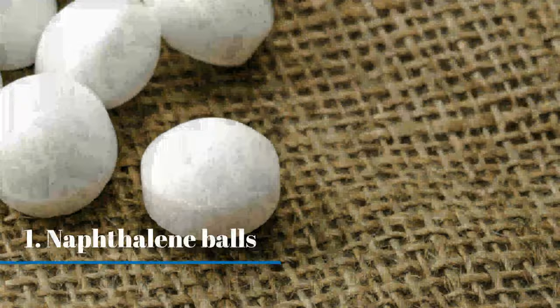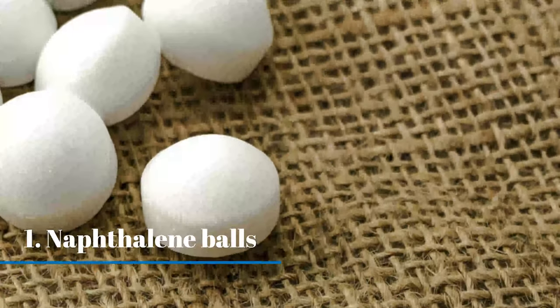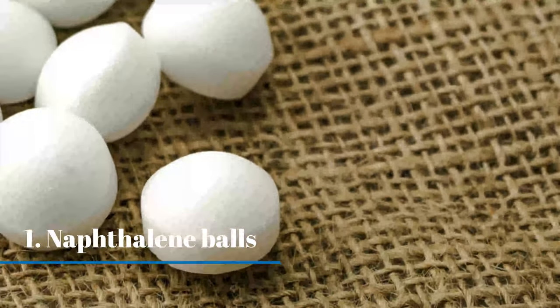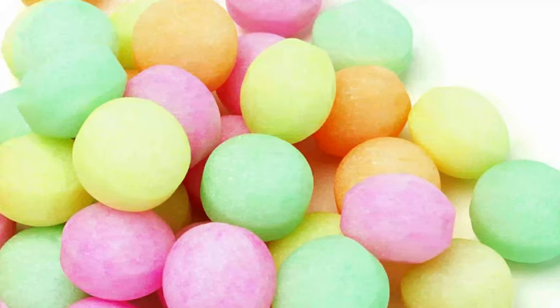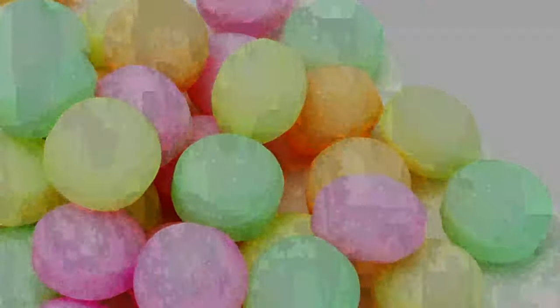Use naphthalene balls. Naphthalene balls will drive away lizards as well as many other kinds of bugs, but be very careful using them if you have young kids or pets — you don't want either to play with the naphthalene balls, or worse, eat them.